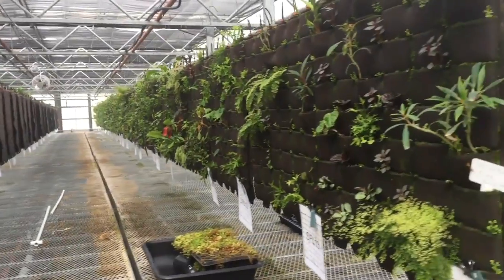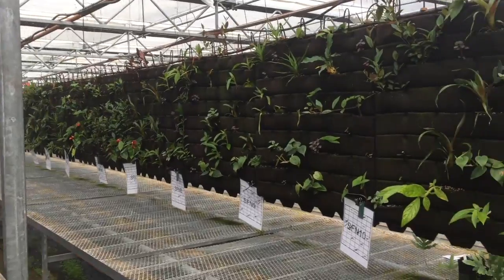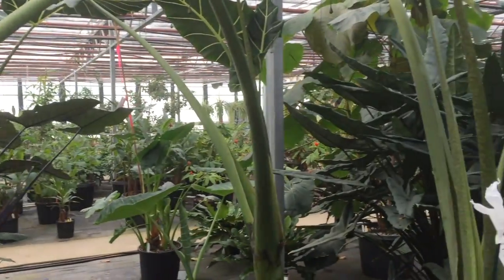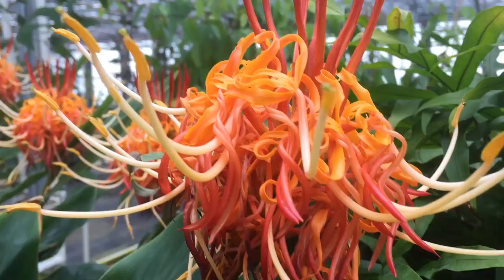I got a tour today of the grounds, the systems, everything that they're going to be using to keep these plants alive, and to test them, and to build the living wall and everything else that'll be part of that amazing new complex in the Denny Triangle, where there are already two office towers and a third one's being built, and the Spheres, as you know, are those glass domes at the base of those towers.